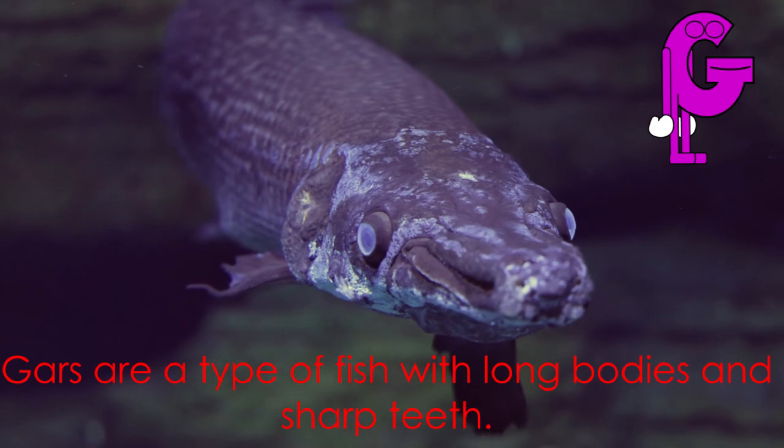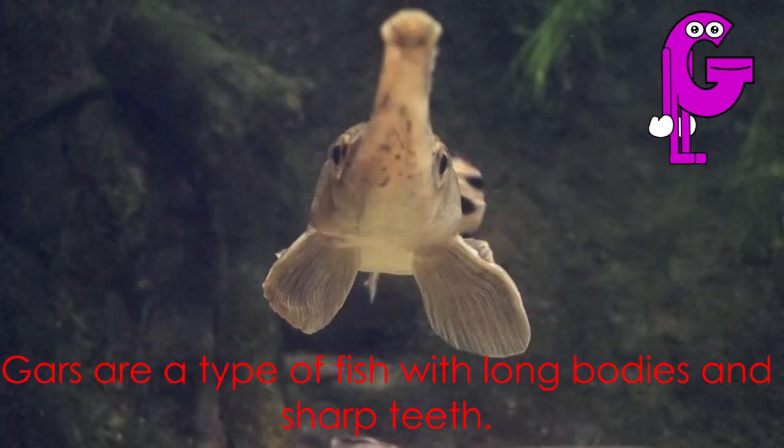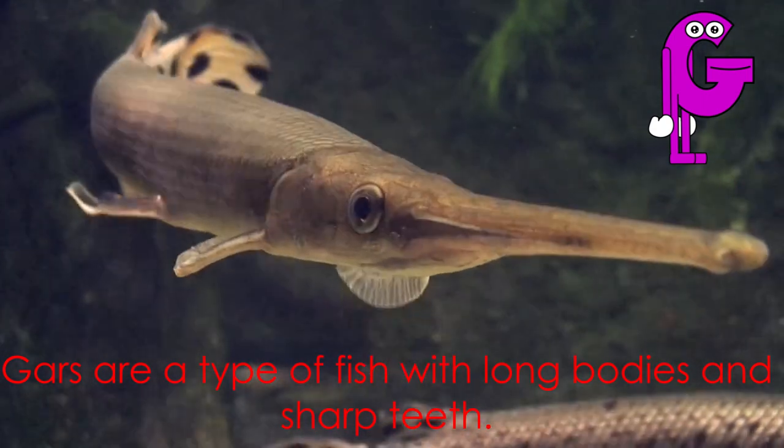Letter G starts the word gar. Gars are a type of fish with long bodies and sharp teeth.